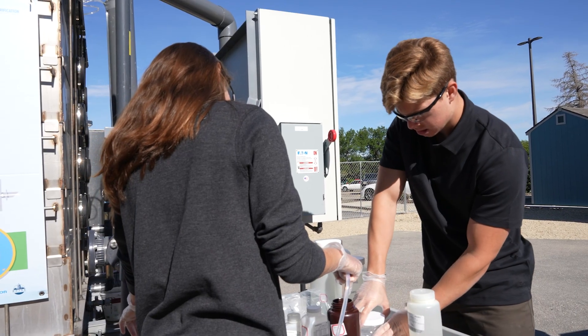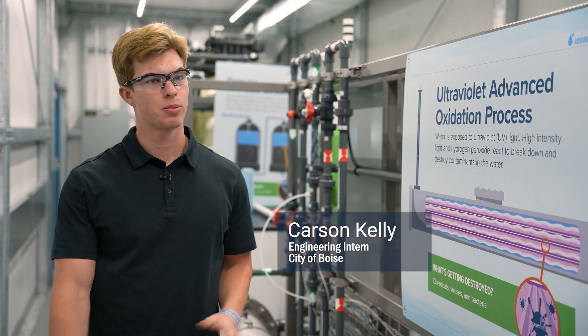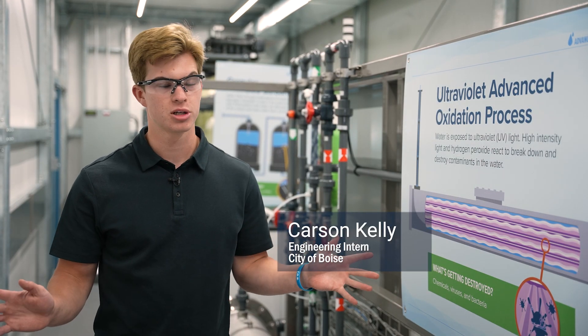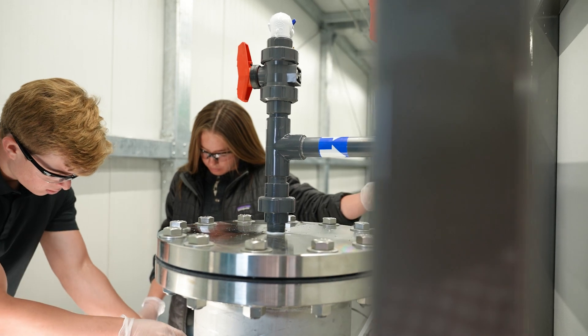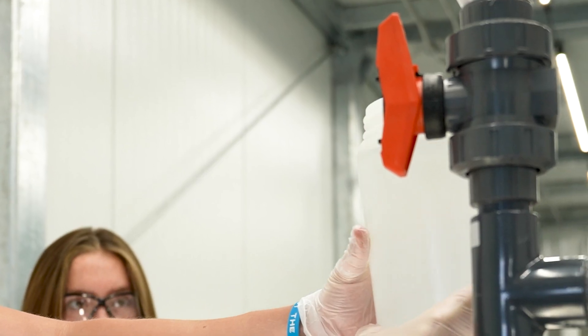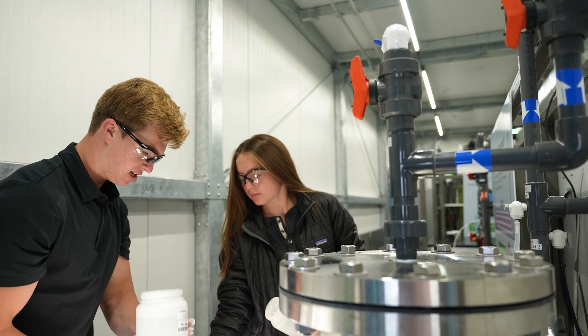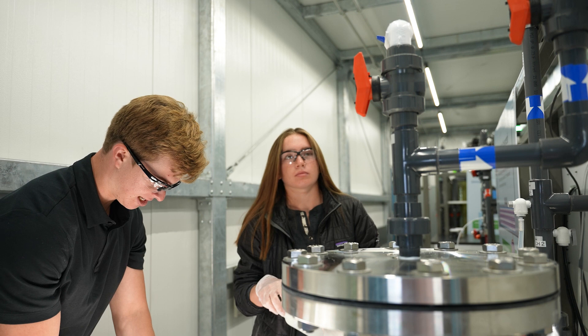The advanced water treatment pilot gives us technology information and informs future design and water quality, but one of the things I'm most excited about is the workforce development component — inspiring the next generation of water workforce employees. As an engineering intern, it's really cool to be a part of this project. Having just completed my freshman year and working hands-on with this is a great opportunity. I think it's a really honorable task and this will totally shape the future of Boise's water.